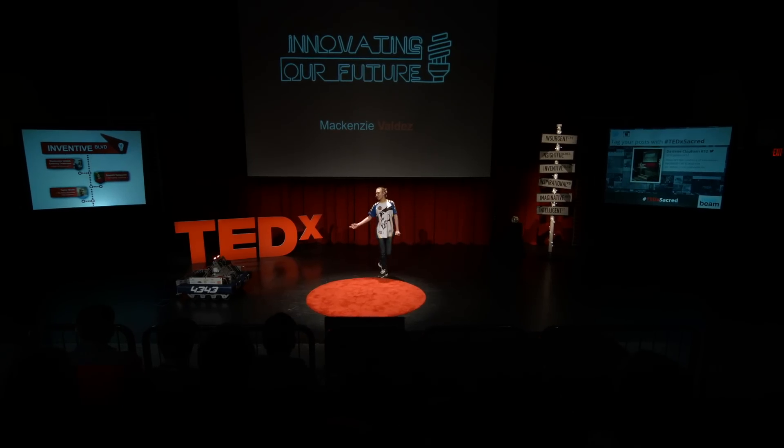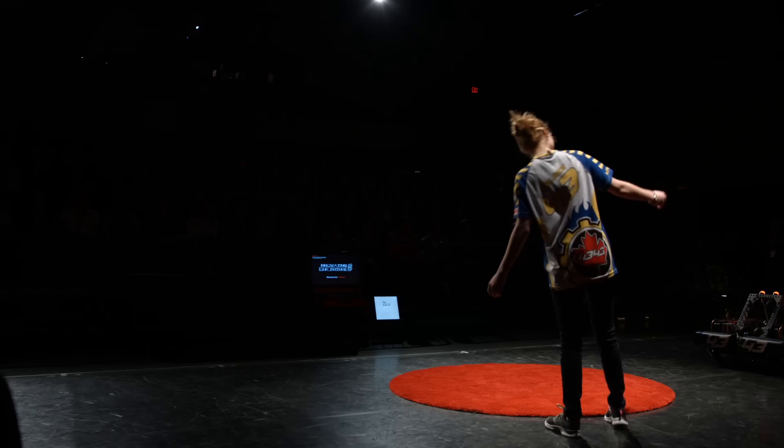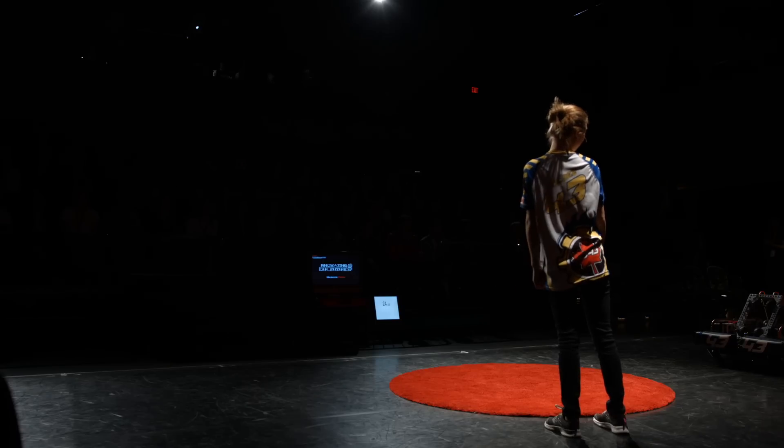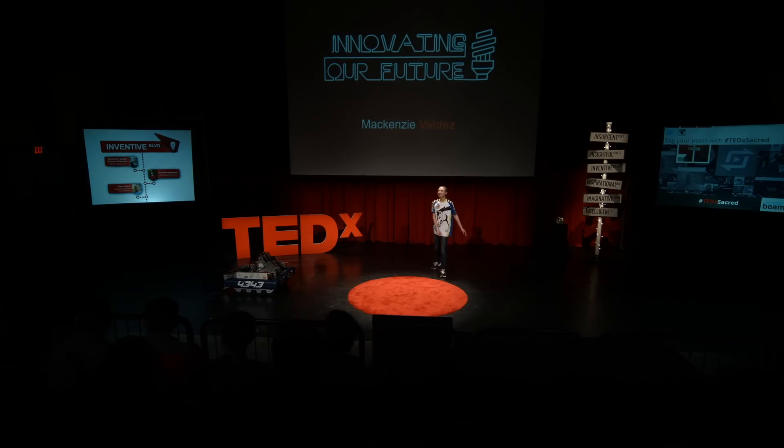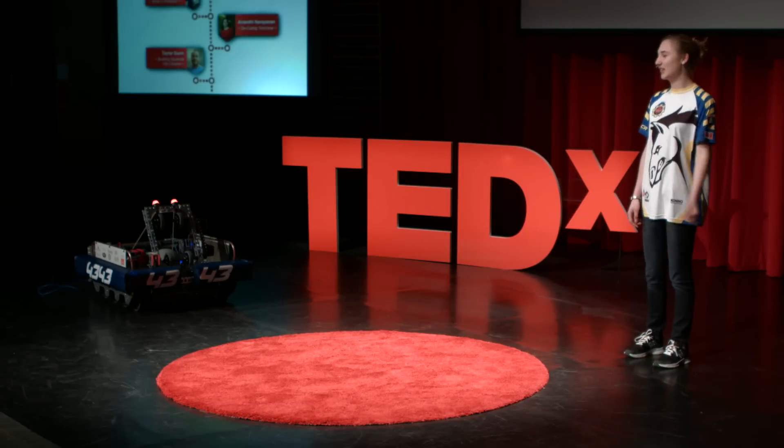Today I've brought with me my robot, Max 5, and my director. He's my boss on a normal day, but today he will be driving the robot for me because I can't do that. Anthony, come say hi. So today I've been asked to talk to you about what robotics is, as well as to show you what we can do. He's going to play around with that while I'm talking.